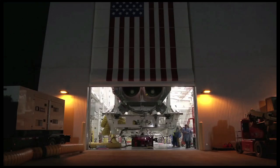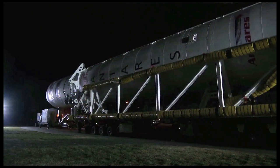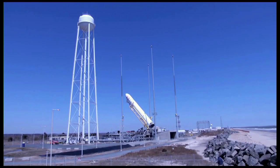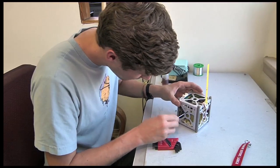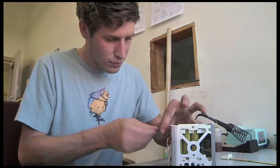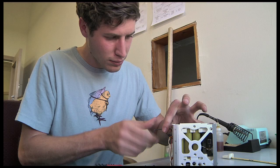The Orbital Sciences Corporation test flight of the Antares rocket will be carrying a very small secondary payload into space. On board are three nano satellites that were designed and built at NASA Ames Research Center, the lead center for small spacecraft development.